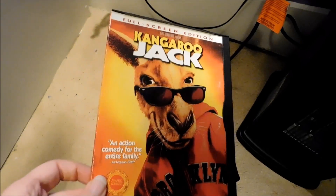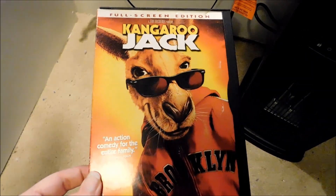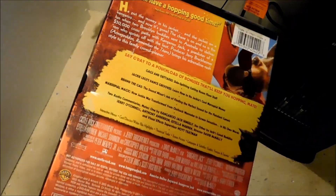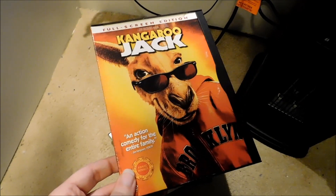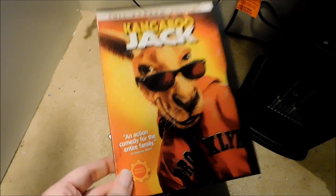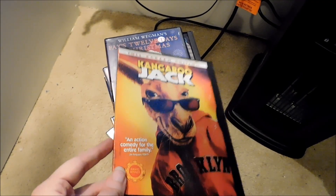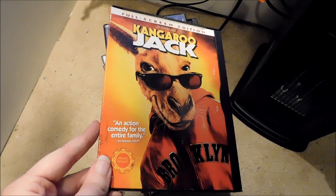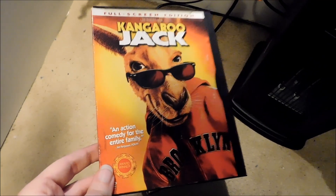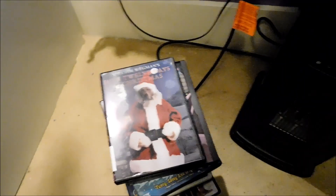This one I'm not sure is out of print or still in print — it's Kangaroo Jack, the edition when it first came out on DVD. I don't see many of these movies being sold in stores that much, and this is one I haven't seen in stores in years. I got this at a flea market a couple years ago, along with another one I'll show soon.